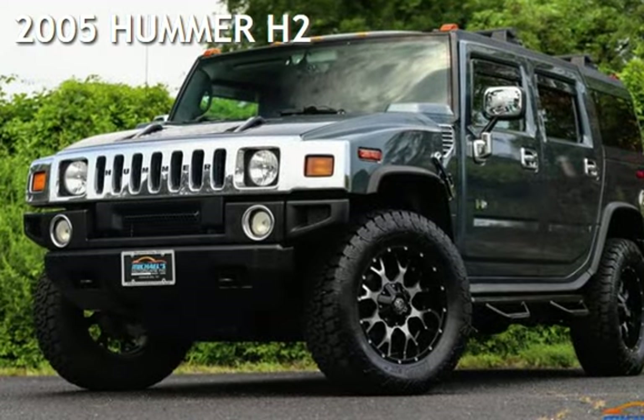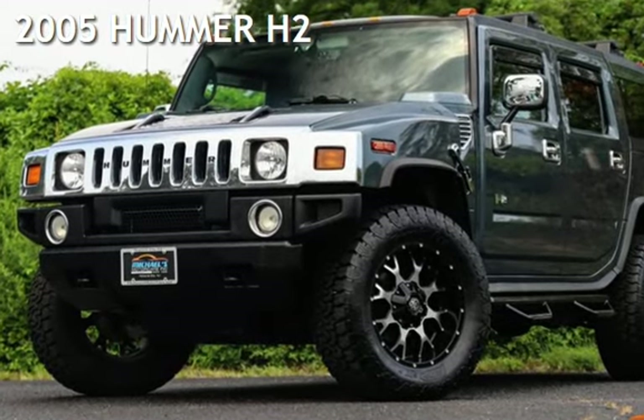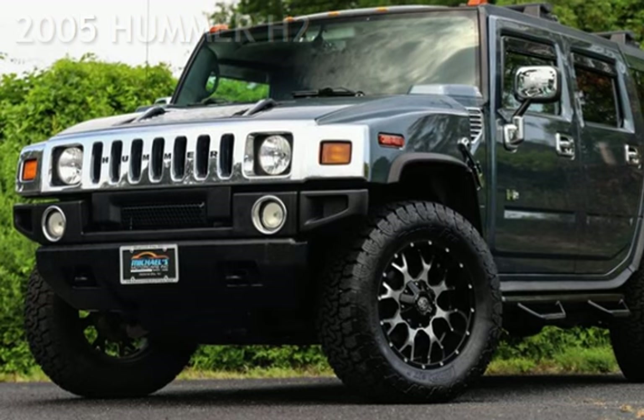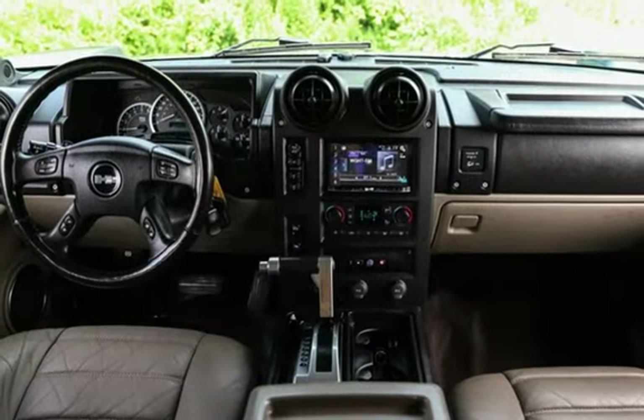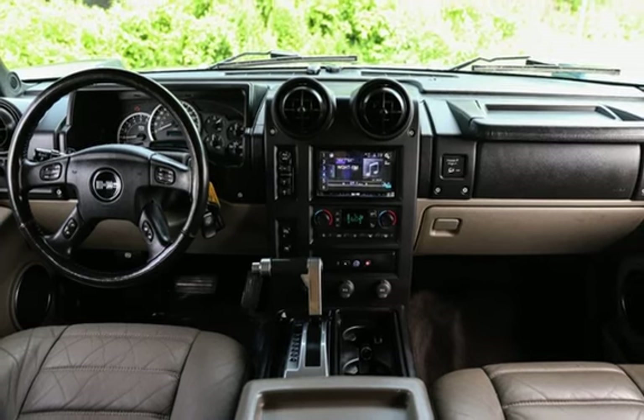Presenting a pre-owned 2005 Hummer H2. This four-door SUV has an eight-cylinder, 6.0-liter V8 engine, with four-wheel drive and an automatic transmission.